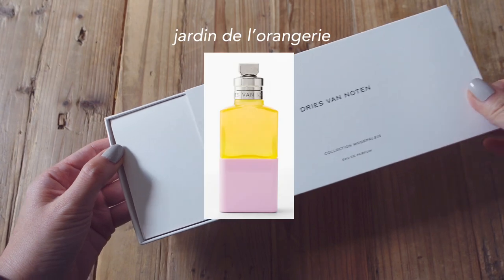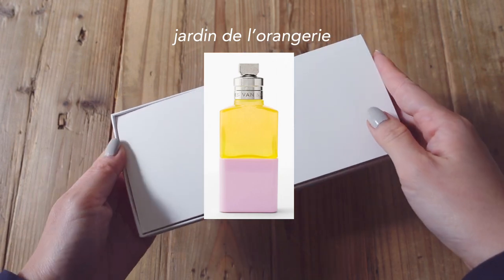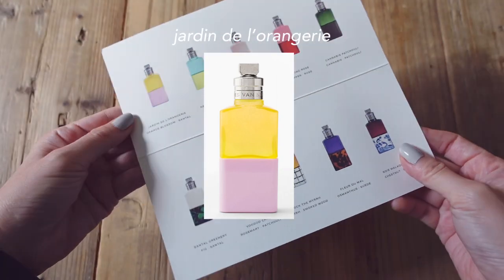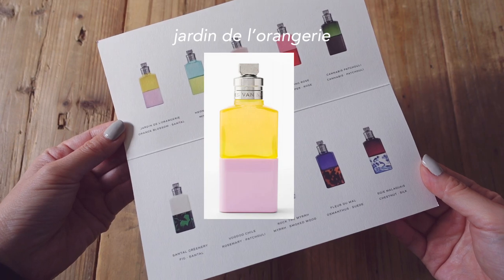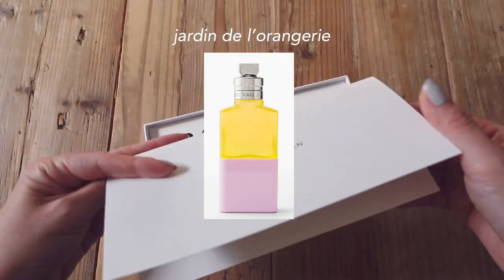Jardin de l'Orangerie is a beautiful feminine orange blossom scent. It's creamy, a bit powdery, and it's a bit aquatic even — the sandalwood is pretty subtle. Honestly for me, this wasn't special enough for the high price tag. I want something unique for this level of money that you're gonna spend, but this is crowd-pleasing. It projects really well and it could be a headache if you spray too much.